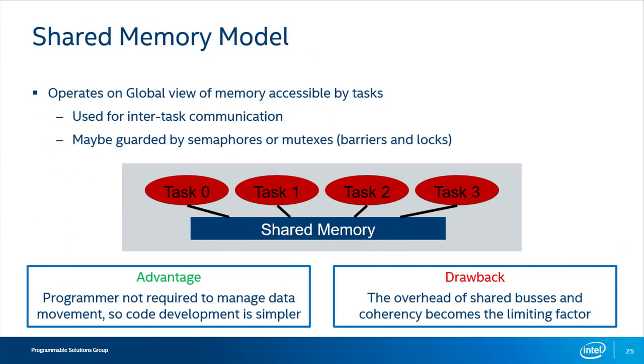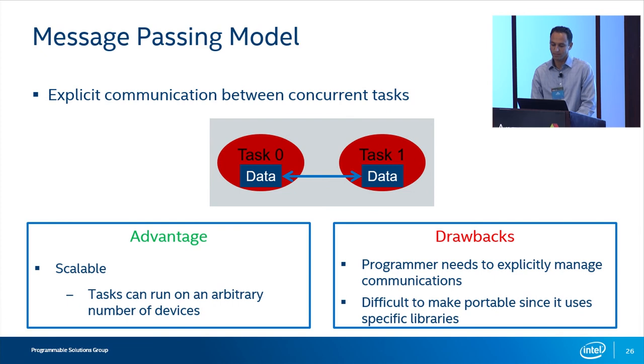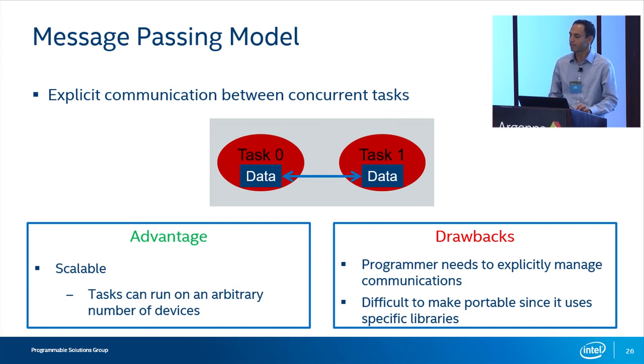When data is needed across multiple tasks, the simplest way would be to set up a shared memory model where all the tasks have one view of memory. From an implementation standpoint that's easy, but there are drawbacks — you will end up with bottlenecks, and it doesn't scale very well. The more different tasks and compute elements you have, you're going to end up with contention for the same memory. A better method might be message passing, where tasks each have their own view of memory and memory contents are passed from one task to another via message passing. This is a much better approach for a system that needs to scale up.